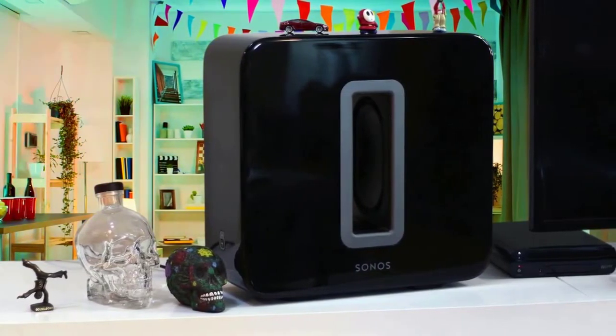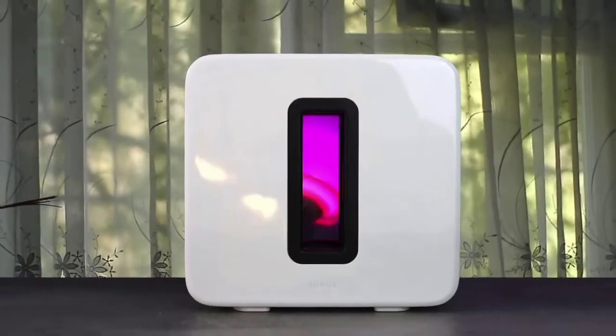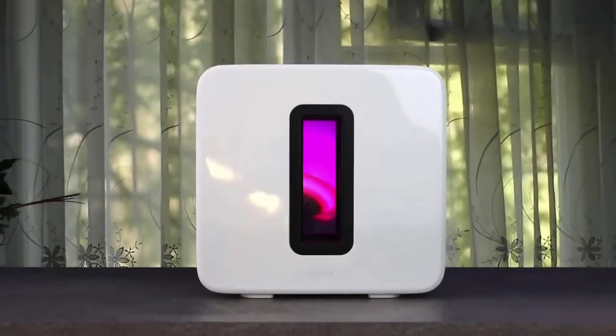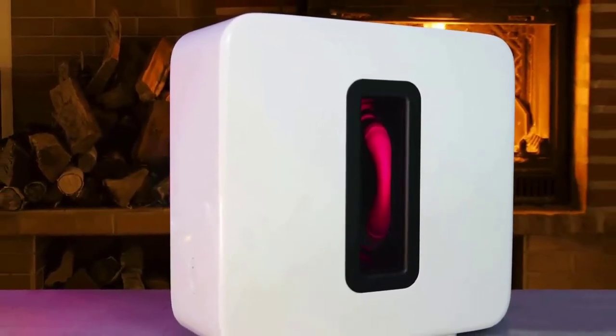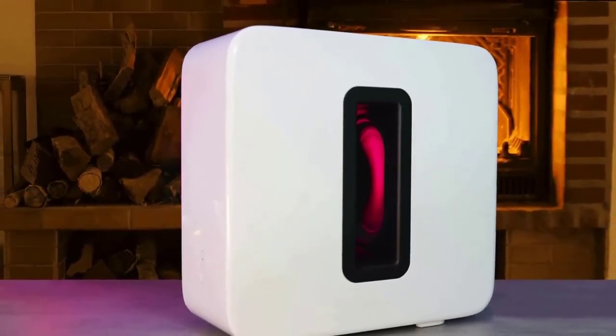In terms of performance, the Sonos Sub delivered plenty of might and power from its small, compact body. The bass is super solid and it will improve the sound of your system. There's nothing faulty with this subwoofer — simply flawless in every way. The bass is tighter and punchier overall, and it delivers so much more volume than expected to enhance the whole experience.